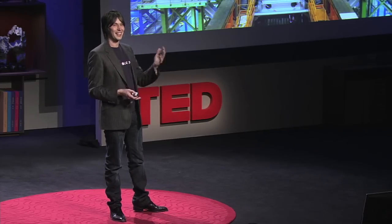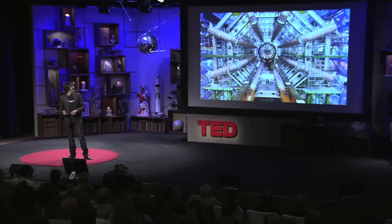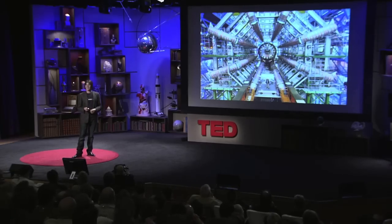So as of today, it's finished. I'd like to say that I planned that for TED, but I didn't. It's been completed as of today. It's a wonderful achievement.